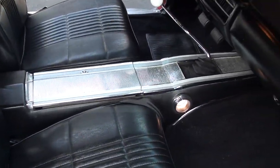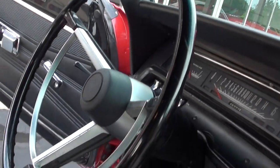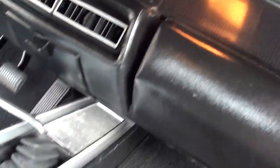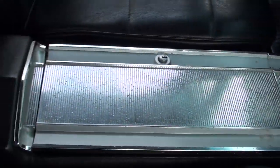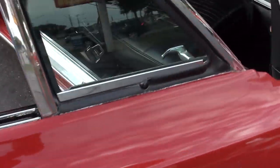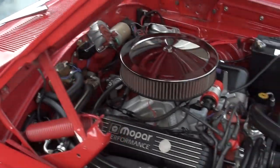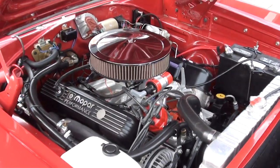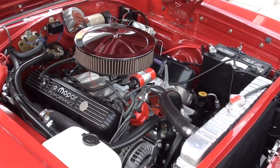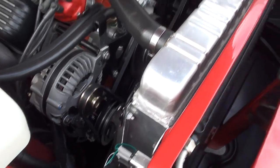Seats are nice — you can nitpick some of the trim in there. The AC does work and blows cold. Parking brake works. This thing hits — they just kicked the air on and like I say the air blows cold.